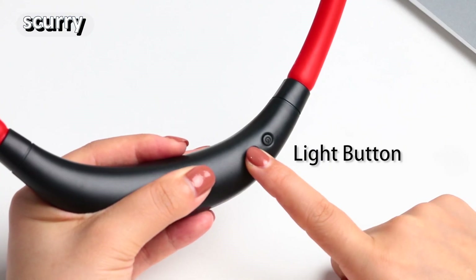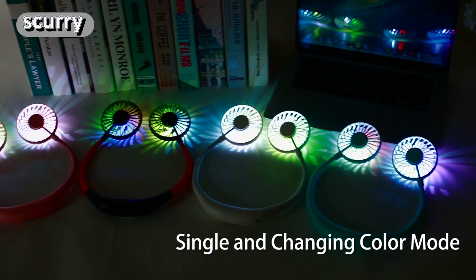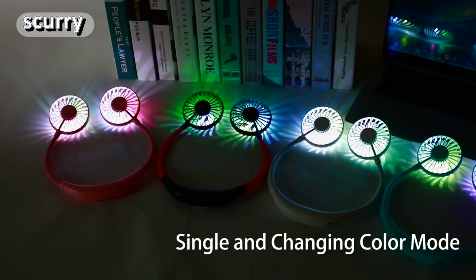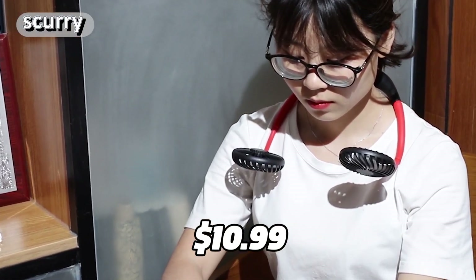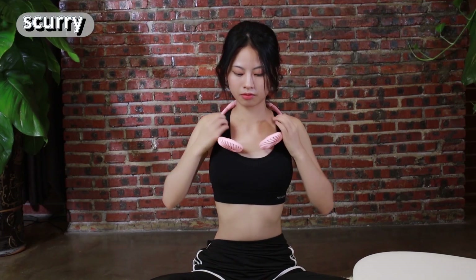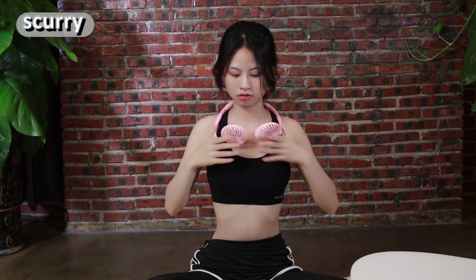The Scurry portable neck fan is also great for indoor use such as working, studying, or sleeping. It's lightweight, comfortable, and easy to operate. And the best part is it only costs $10.99 on Amazon — that's an amazing price for such a handy and useful device. So don't wait any longer and get your Scurry portable neck fan now.